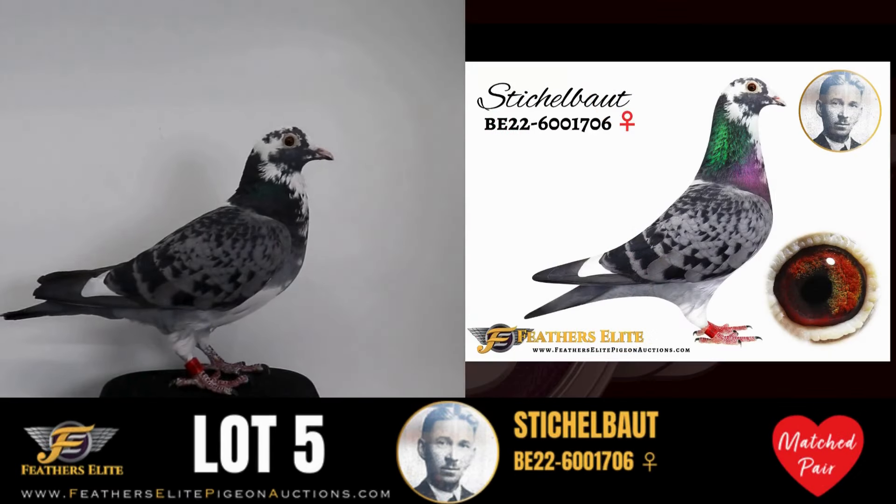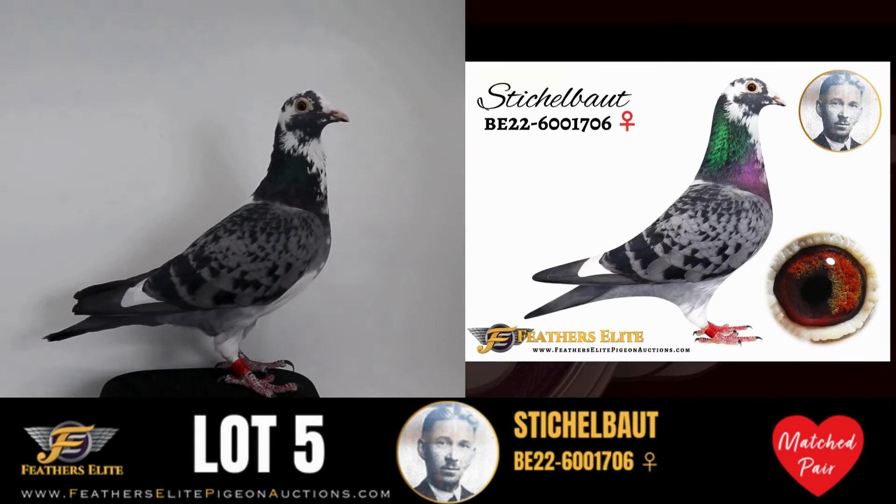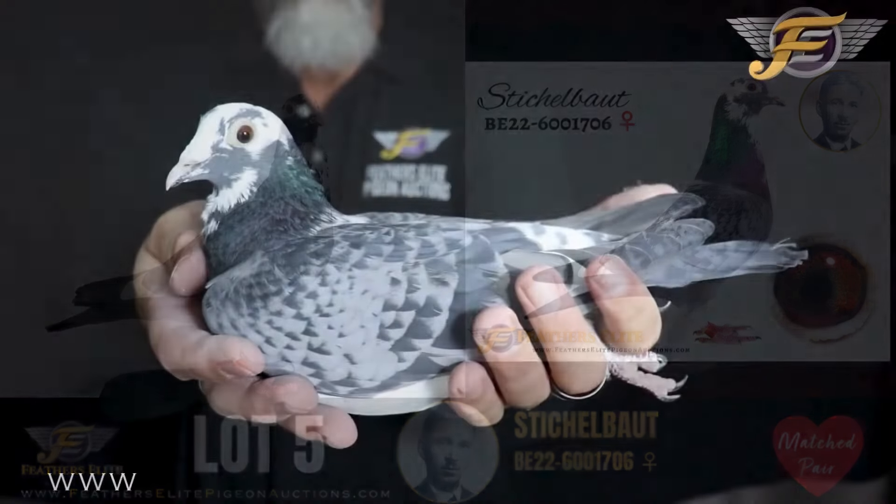Belgium 2022 6001706 — a checkered pied hen, direct from the Dschmacher Pigeon Center. This is an original Stickabout, blue checkered pied hen.